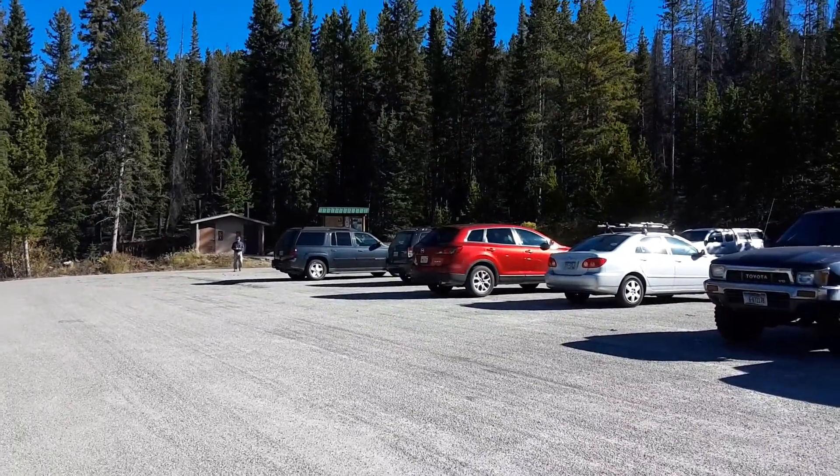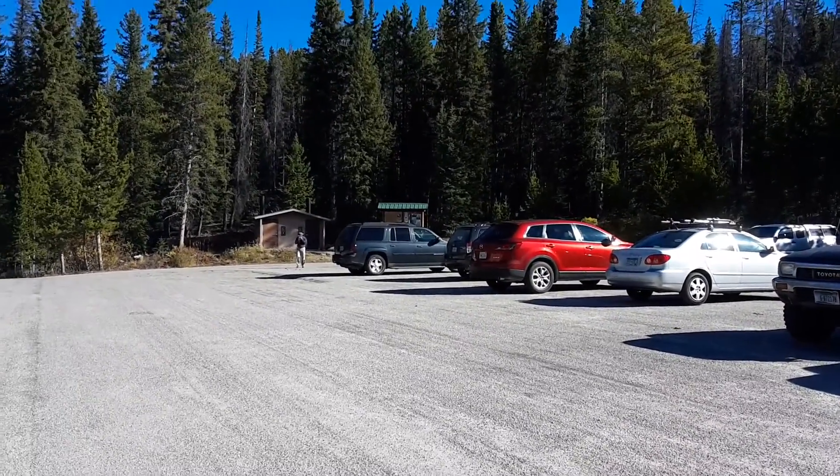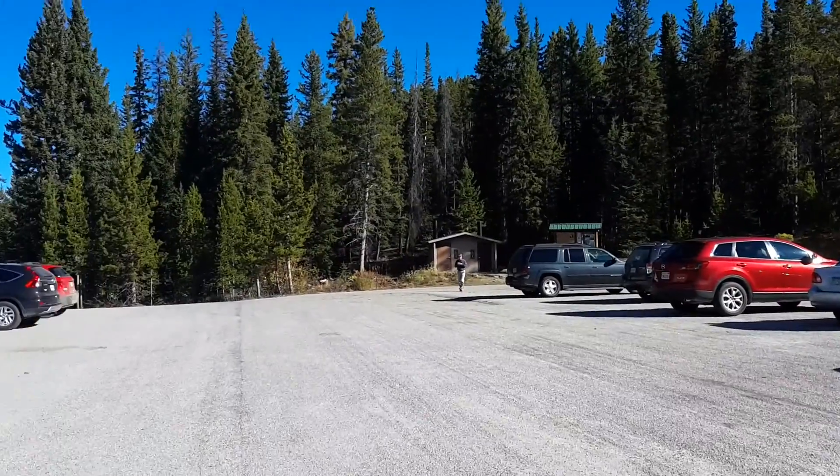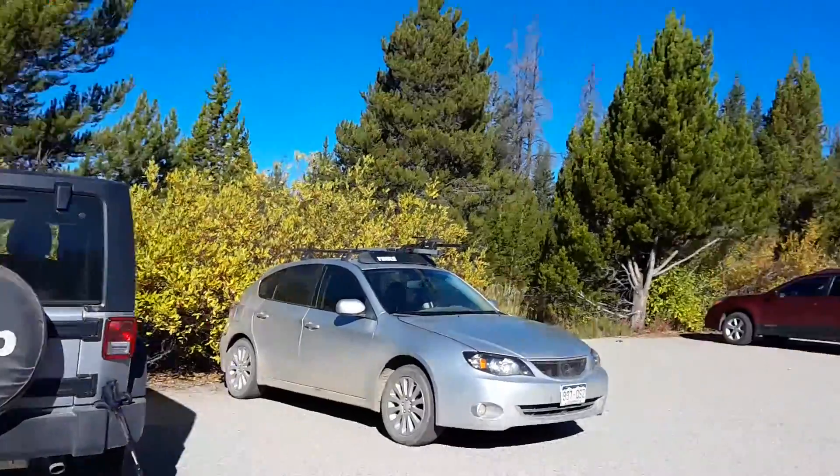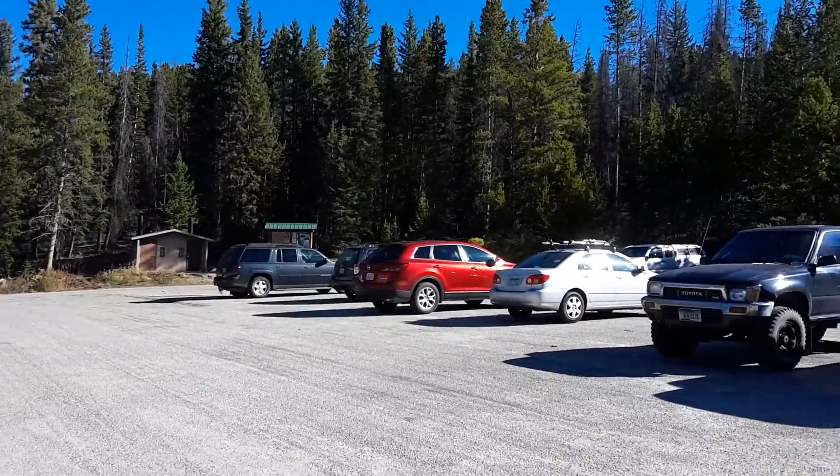Here's the trailhead at Trails End Campground — it's actually called Pole Creek Trailhead. This is where we're going to be leaving the Jeep before heading out into Titcombe Basin.